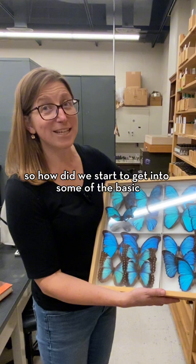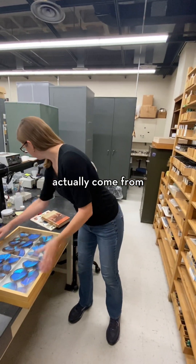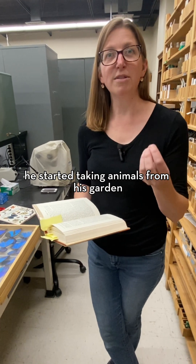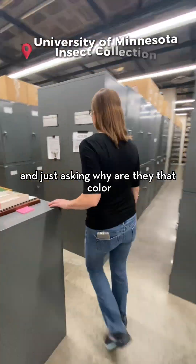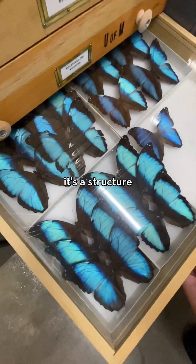So how do we start to get into some of the basic knowledge of Morphos? Some of the oldest papers that they're referencing actually come from the third Baron Rayleigh. At the very end of his life, he started taking animals from his garden and probably from an insect collection somewhere and just asking, why are they that color? He was the one who first started to think about, well maybe this isn't a pigment, but this is something else. This is structure.